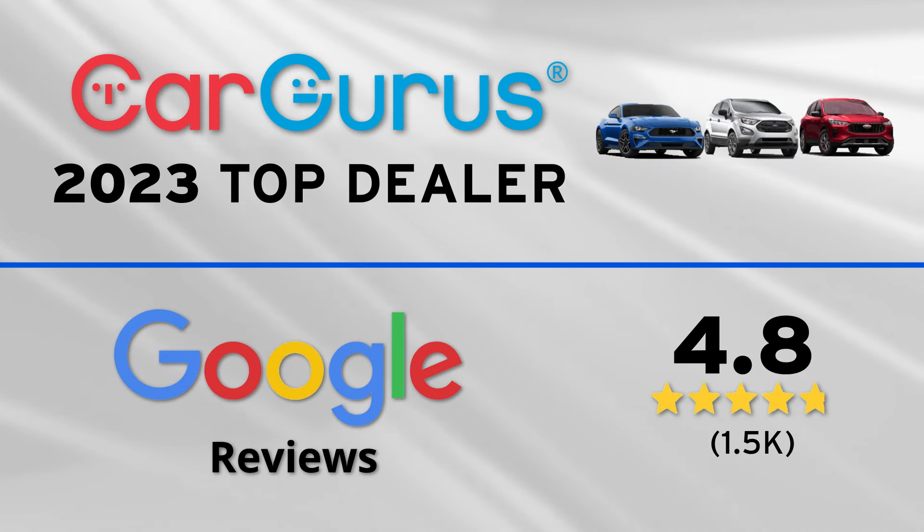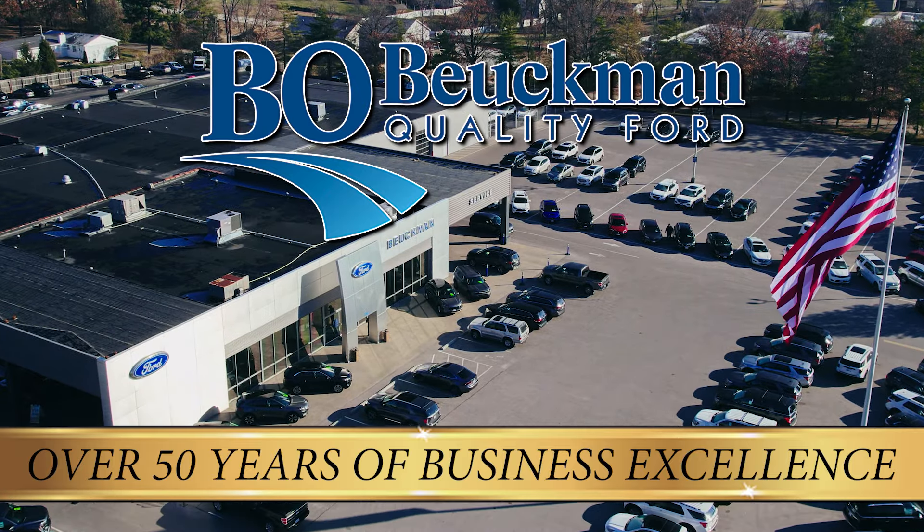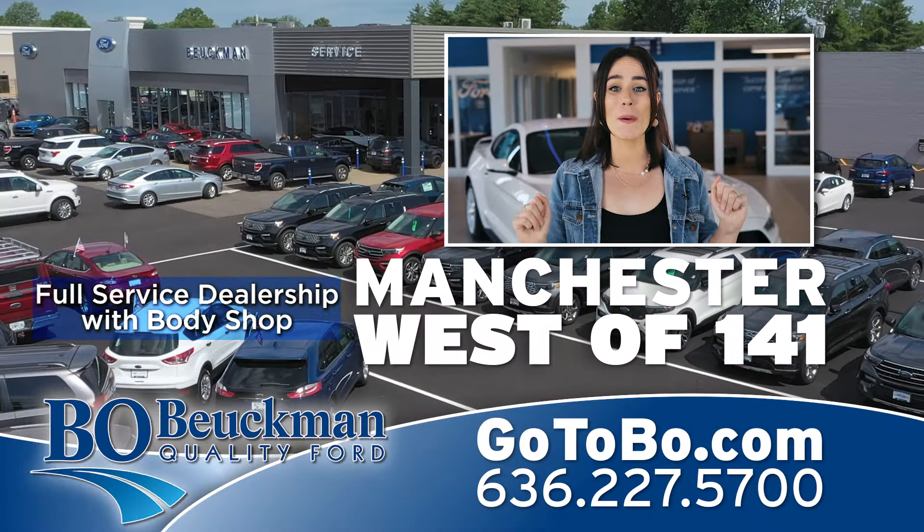Proud to be a CarGurus 2023 top dealer, proud of our Google reviews too. We may look new, but we've been around for over 50 years. Find us on Manchester Road in Ellisville.